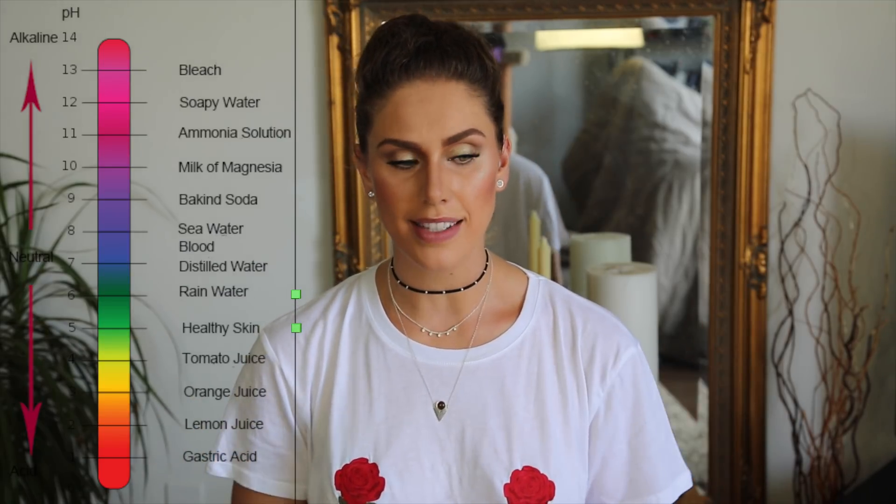The pH scale is how chemists and scientists identify how acidic or how basic something is. Water is neutral at about 7 and your skin is a little bit more on the acidic side — maybe a 5 or a 6 with good balance — whereas battery acid is like a 1. Don't want to put that on your face. When it comes to skincare acids, most of them are around a 3 or a 4 pH, which means they're going to be a little bit more acidic than your skin, so they are going to slough things off just the way we need them to.